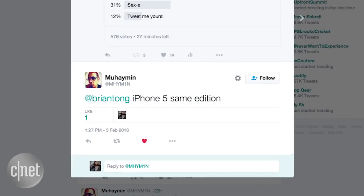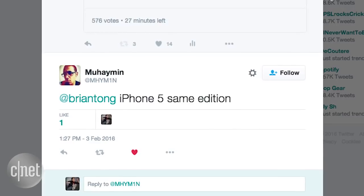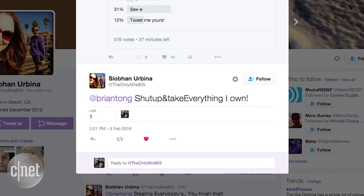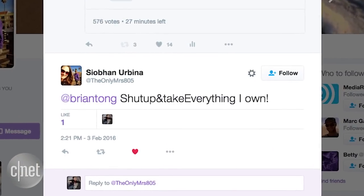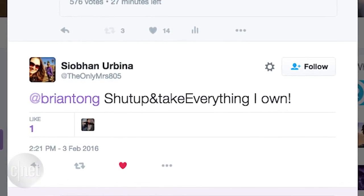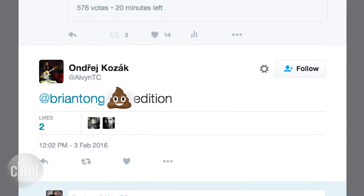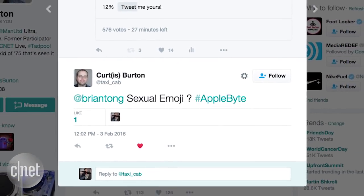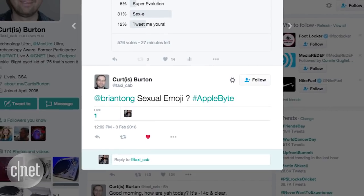Muhaiman went with the iPhone 5 SE. Nick Soong called it 'superiorly excellent' — fanboy alert. Ceoban Urbina said 'shut up and take everything I own.' Andrzej Kozak gets classy with 'SE edition.' Josh Holm thinks it stands for 'scam everyone,' and Curtis Barton called it the iPhone 5 Sexual Emoji. Curtis, I'm pretty sure that's it.